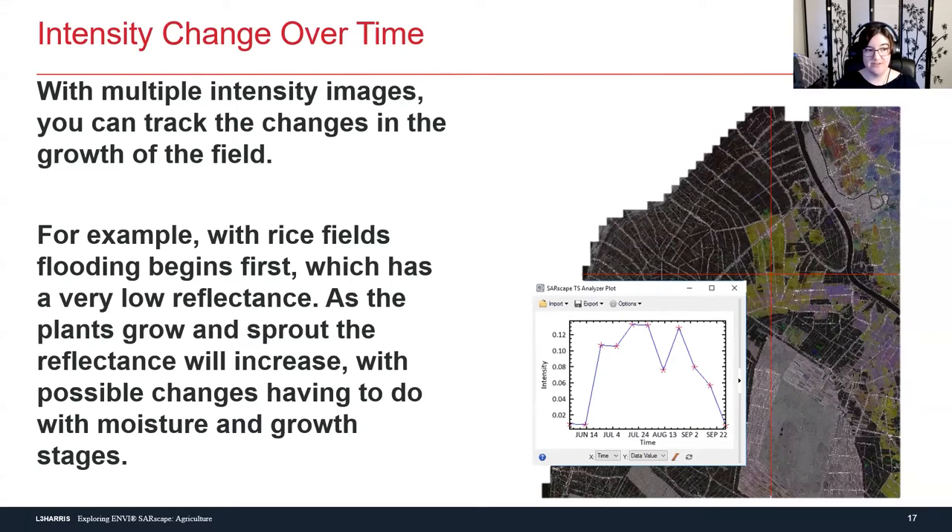For example, with these rice fields, they were flooded in the beginning, so very little energy was being returned to the satellite — a very flat line with very low reflectance. As the plants grow and sprout, the reflectance will increase. In this case it went from water to beginning to see the rice grow, but it can also show different growth stages of the crop, or when the soil has been tilled, or when leaves have literally opened. By clicking on a region of interest, I can track that pixel and see exactly how reflectance changes over time — with better temporal resolution, you can literally see the day it started to grow.